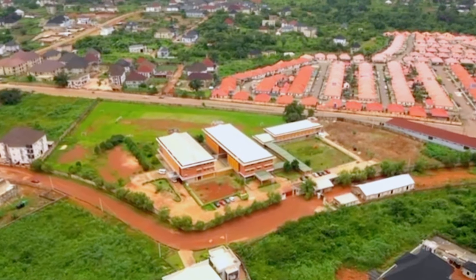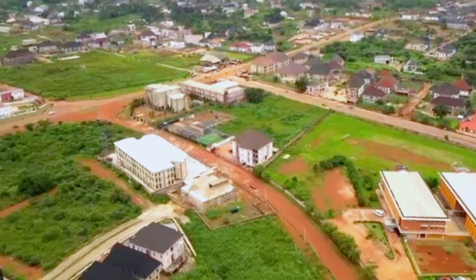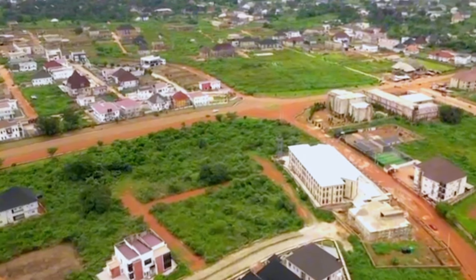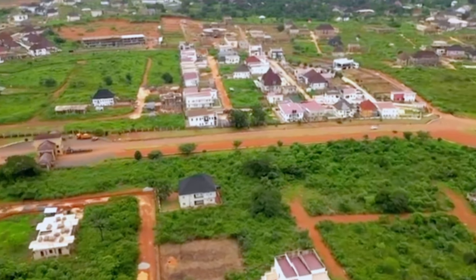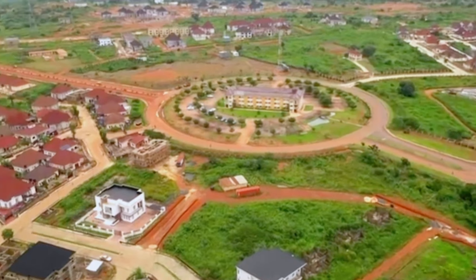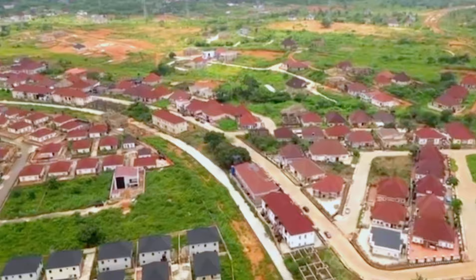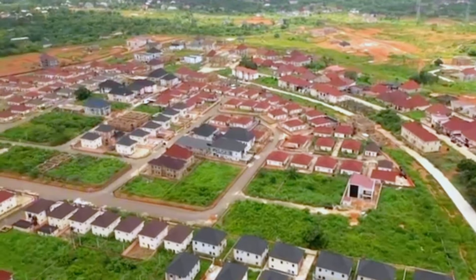Welcome to Centenary City, Enugu, where modern living meets vibrant community life. From the stunning homes to top-notch amenities, Centenary City is the future of luxury and convenience. Whether you're here to explore, invest, or looking for a place to build your dream home, let's dive into this remarkable journey together.